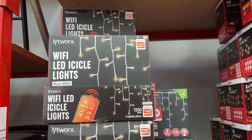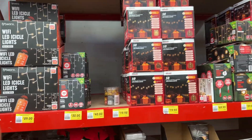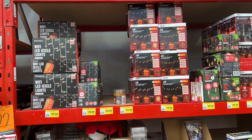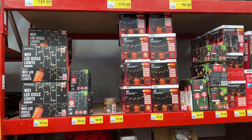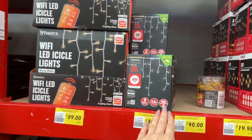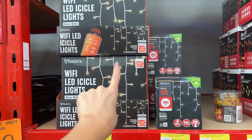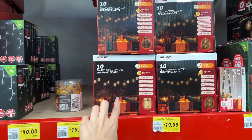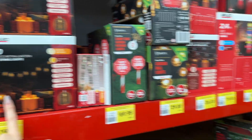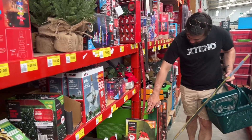We've got some wi-fi LED icicle lights — this is actually something that Bunnings does really well. They do a lot of smart light systems, so if you like to run stuff off your phone, that is something Bunnings is quite good at. These ones are $89 and they have a smaller set for $30. Then we have a light-up wreath — it's too small, I need a bigger one, but I appreciate the sentiment. We are trying to find a wreath.